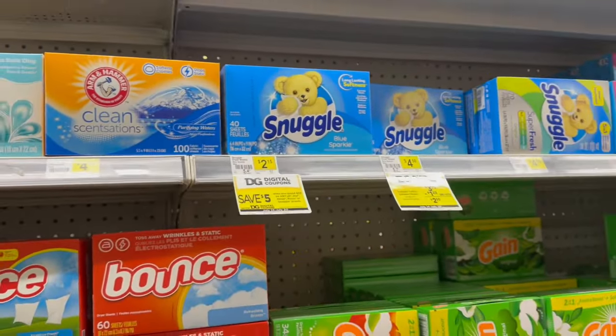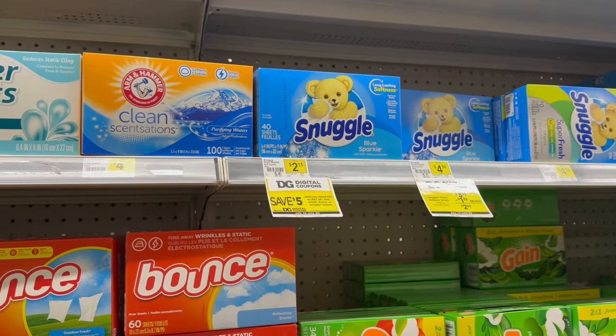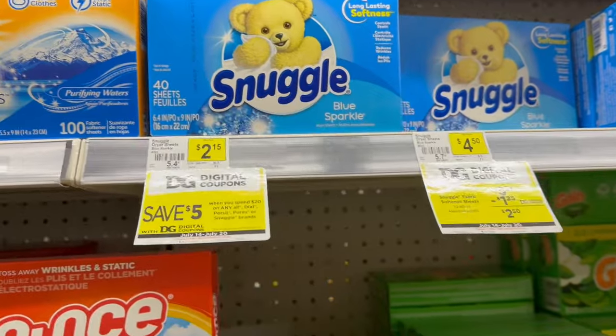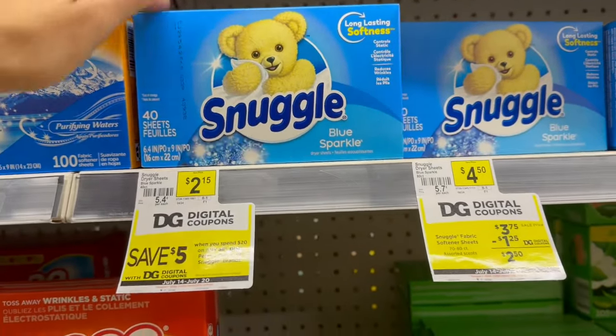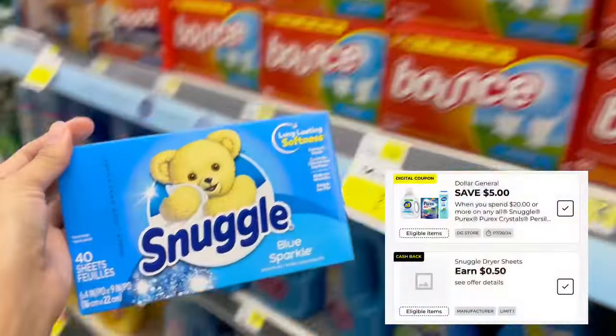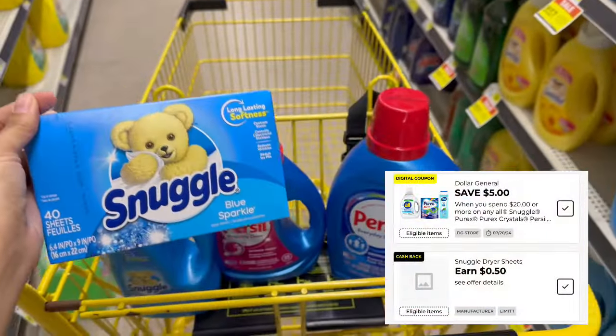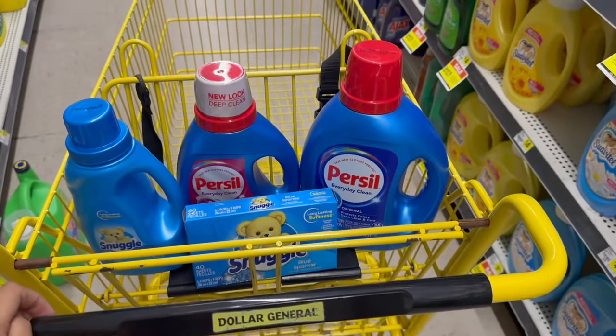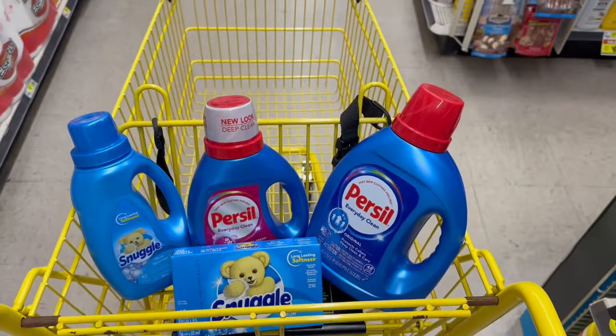Lo último que quise agarrar es el jabón de mano Dial porque está más barato — vale $1.50 — para llegar a los $20. Pero no logré que se aplicara el cupón a ninguno de los botes, así que mejor me voy a llevar unas toallitas Snuggle de $2.15. También tenemos un cash back de $0.50 en la aplicación del Dólar General que vamos a agregar para llegar a los $20.